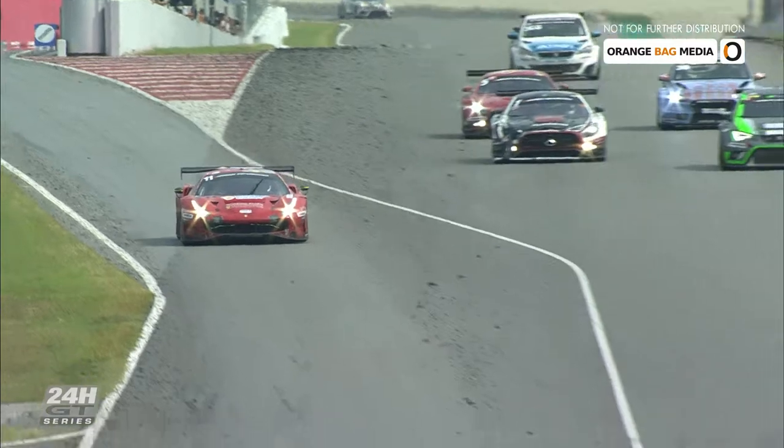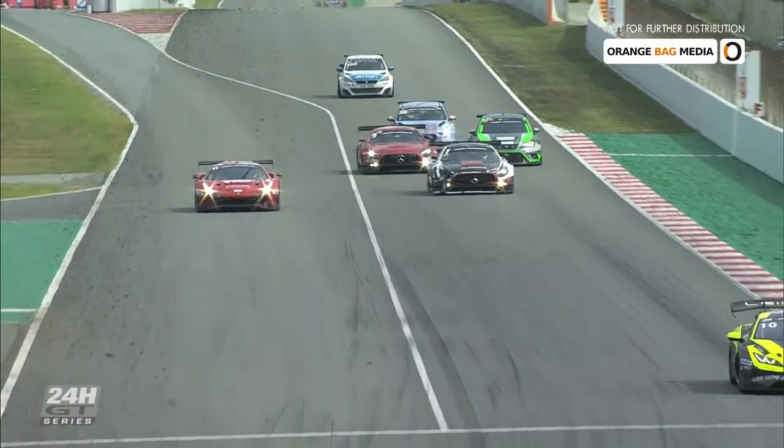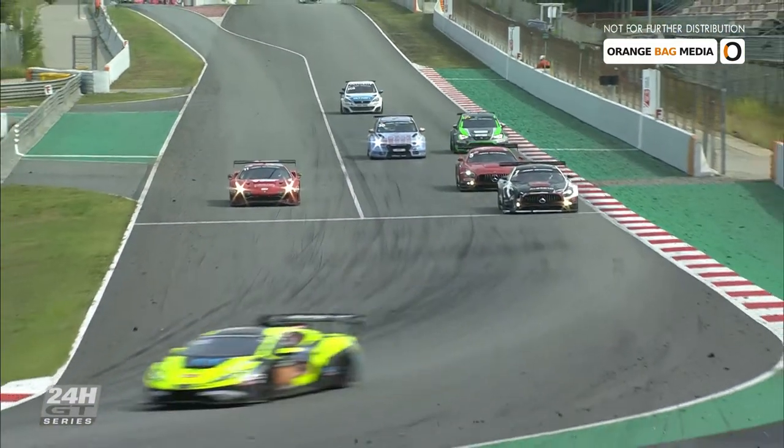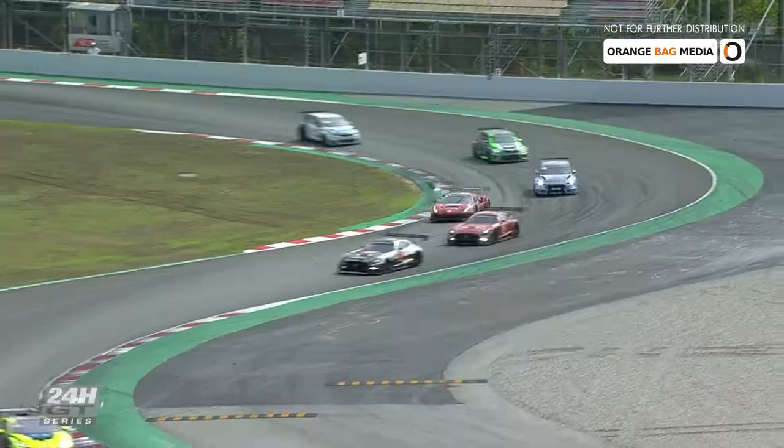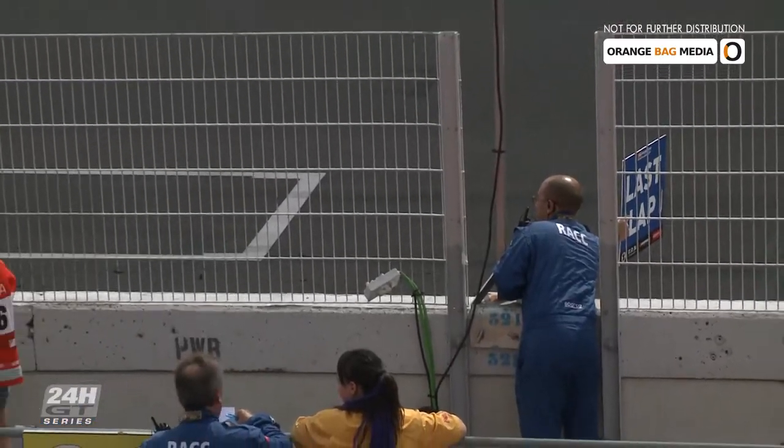'We started on P9 in qualifying. After qualifying, now we're P1 in the race. It's only one lap between us, and if you see what happened with the Mercedes a few minutes ago, everything can happen — especially in the last minutes of the race — and we hope to continue until the end.'